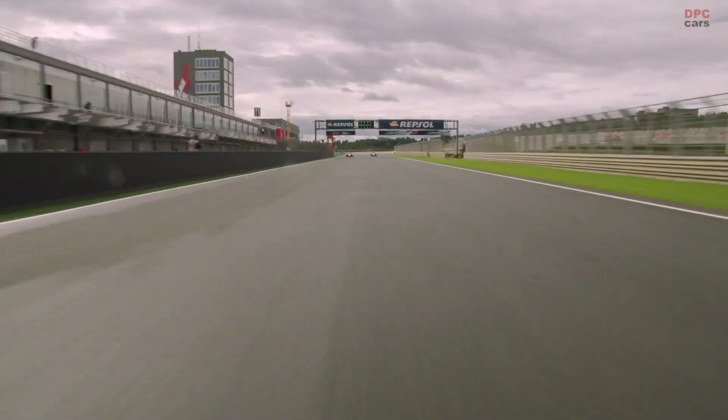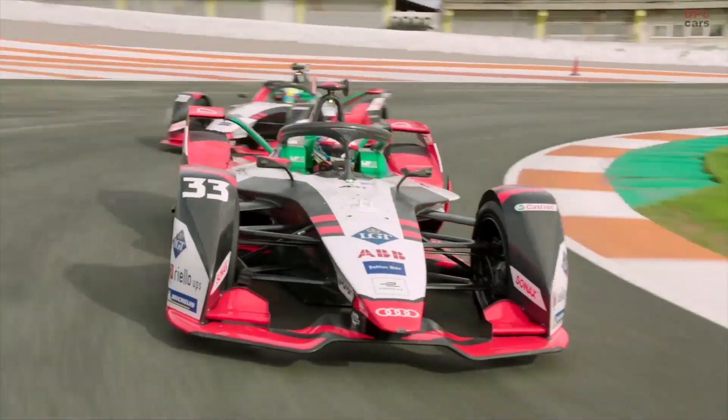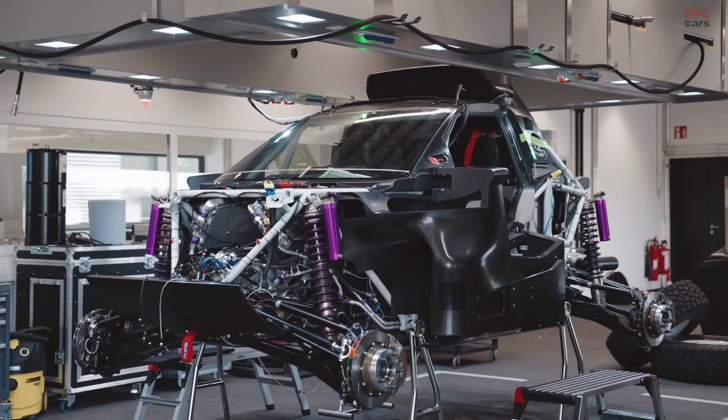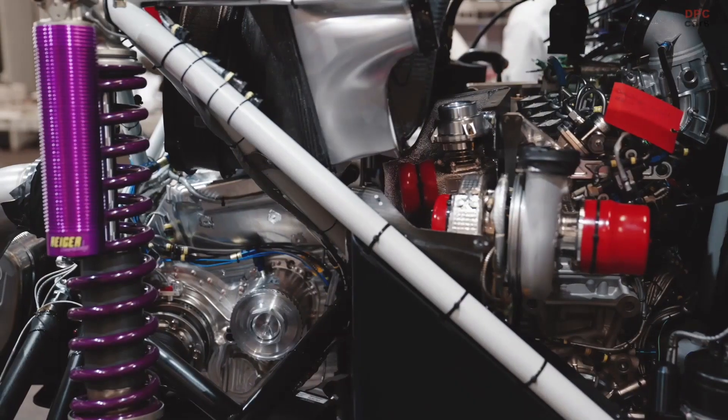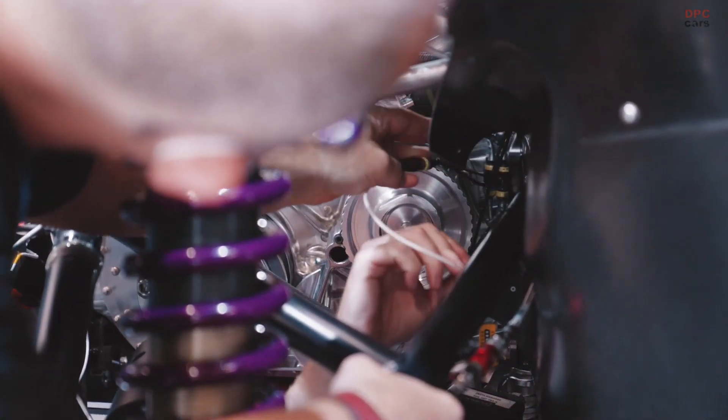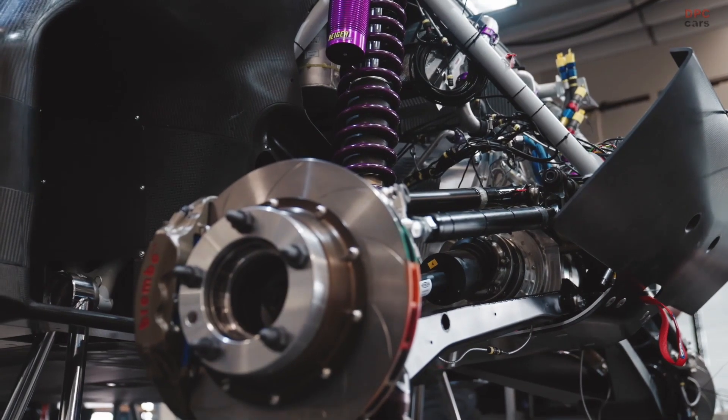The e-drives were developed for Formula E. So they are state-of-the-art, highly efficient — system efficiency greater than 97%. We did a few adaptions on the cooling side, a few adaptions on how this system is integrated in the car. Some changes on the internals, but only for robustness reasons. And of course, the software — we always work on the software.